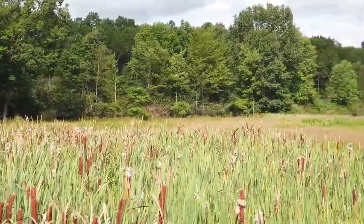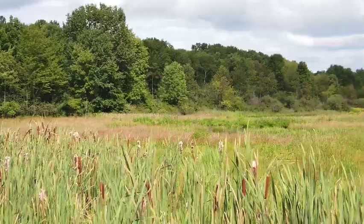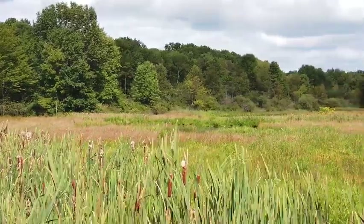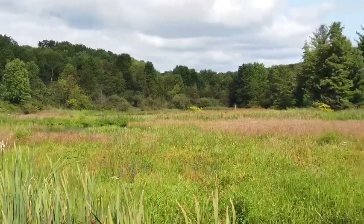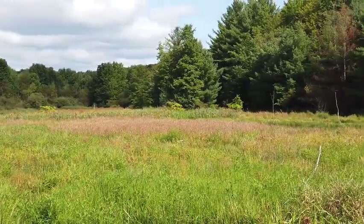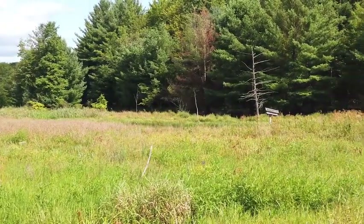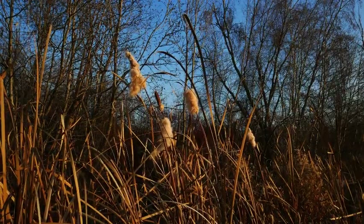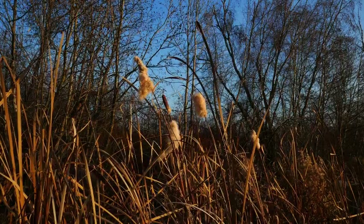Think of wetlands like a giant natural sponge. They take in extra water from heavy rains or snowmelt and can store that water. First, wetlands help clean water by filtering out bad things, such as pollution and sediments. These contaminants are removed and stored in the wetlands before the water may end up in our drinking supply.